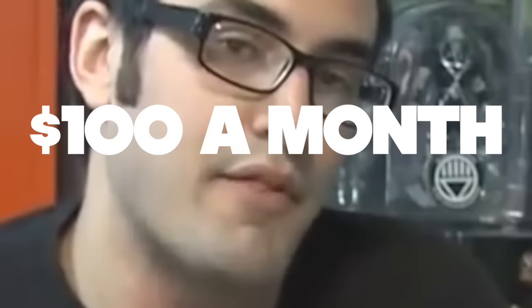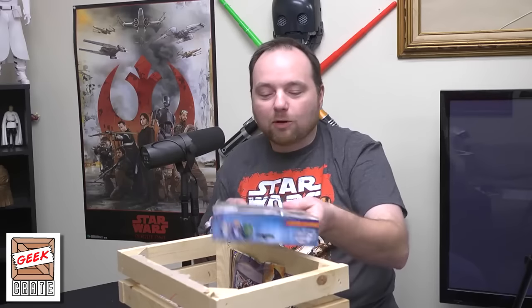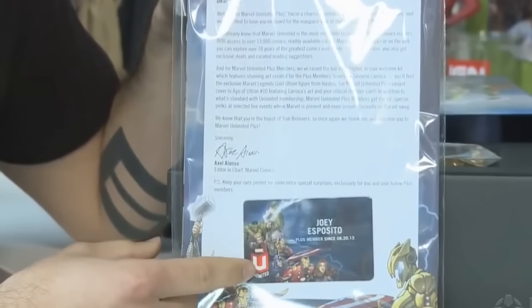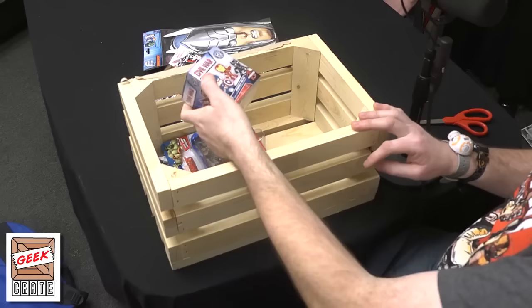Announcing a new membership level that's $100 per month called Marvel Unlimited Plus — it's the very first membership kit, and it comes in this awesome box. We have more Avengers masks, and a really cool collectible Marvel Unlimited Plus member card. We also have a Civil War bobblehead.